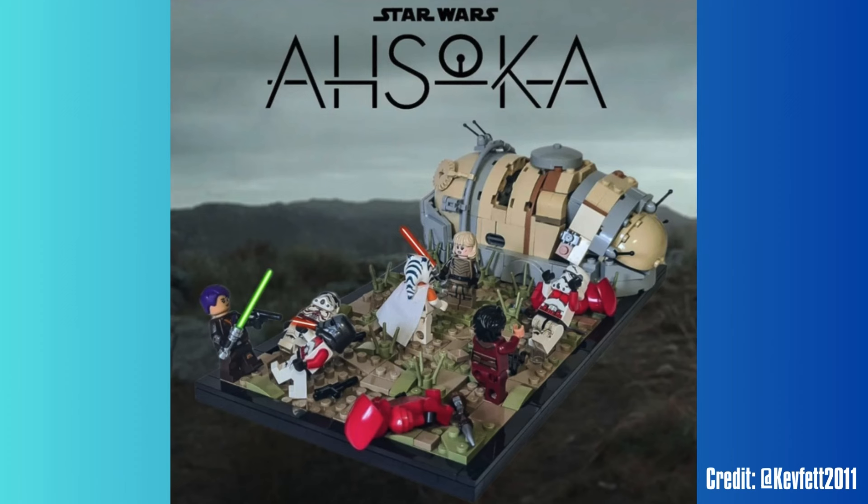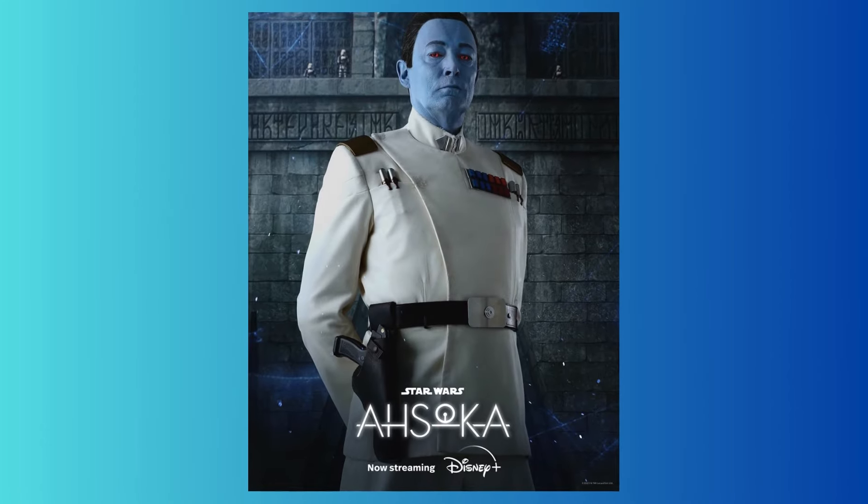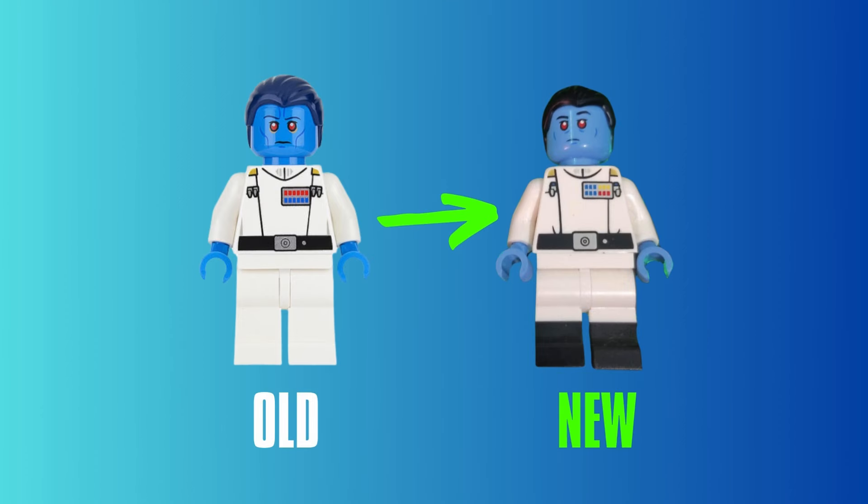That's kind of insane in my opinion, but it's going to release in August and includes a bunch of minifigures which are going to be the main draw for this set. First of all we have Admiral Thrawn, and here you can see side by side the old one versus the new one. The new one looks more accurate, especially with the dual molded legs in black to represent his boots.